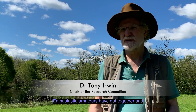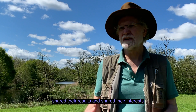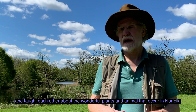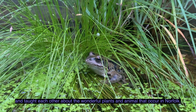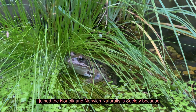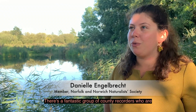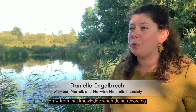Enthusiastic amateurs have got together and shared their results and shared their interests and taught each other about the wonderful plants and animals that occur in Norfolk. So I joined the Norfolk and Norwich Naturalist Society because I thought it was really important to get involved with local recording efforts in Norfolk. There's a fantastic group of county recorders who are experts in their field and it's really important to draw from that knowledge when you're doing recording.